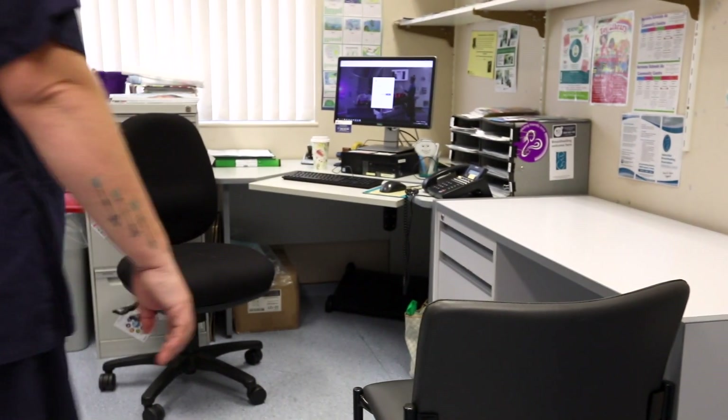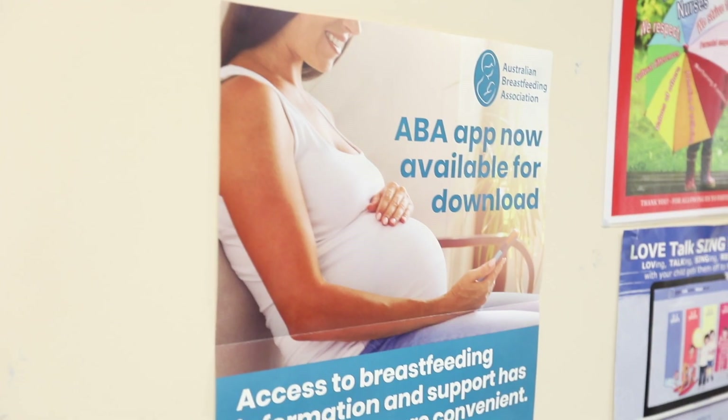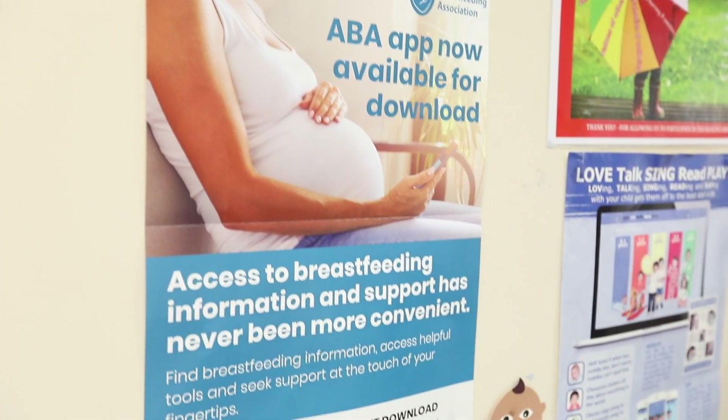So this is our clinic room for Noorooma women. When you arrive, you'll sit down, we'll have a chat, we'll find out how you are, we'll do your blood pressure, and then we'll finish up with a last chat to make sure that you're okay before you go.